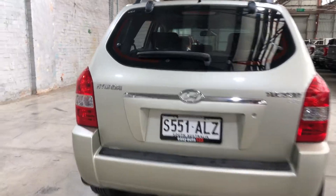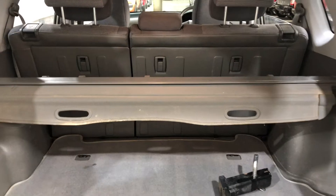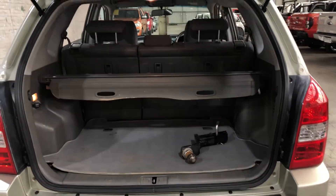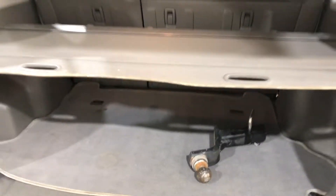As we jump inside the boot, being a full-size SUV, you know you're going to get plenty of boot space at the back. If you ever need more space, the two back seats do fold down. It also comes with a cargo blind, so you can hide all your private belongings away from other people.